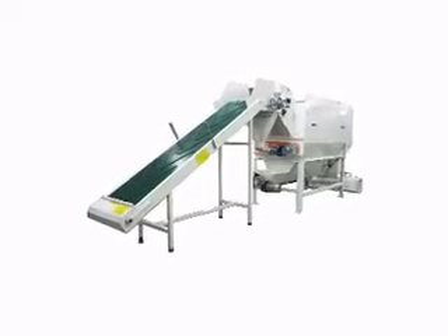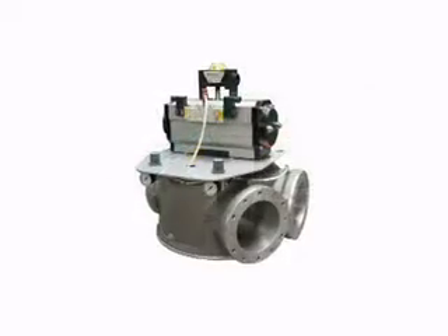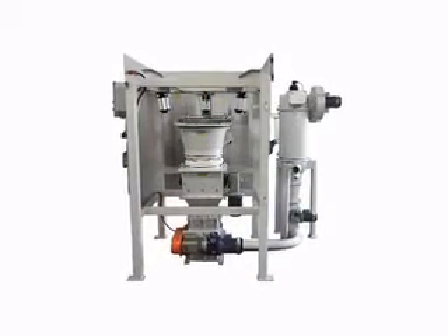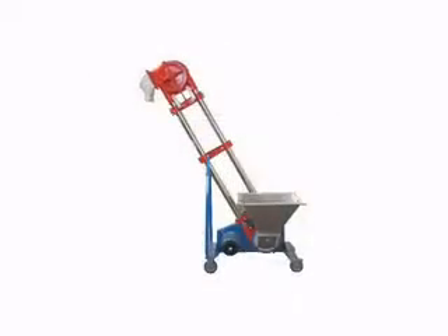Since 1980, Comav has been designing and producing automatic machinery for the emptying of bags made of paper, polyethylene, or raffia, which contain raw materials in the form of plastic granules or powders.